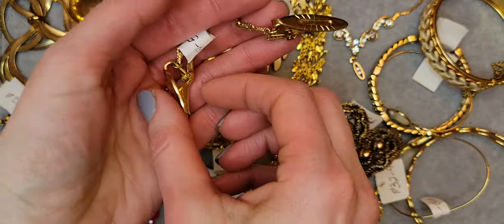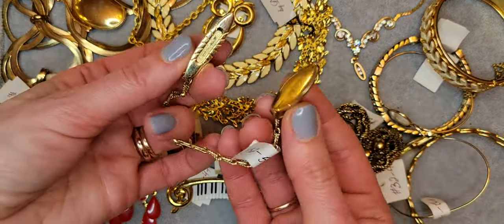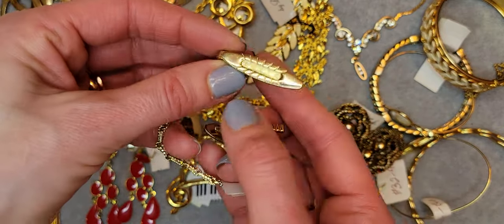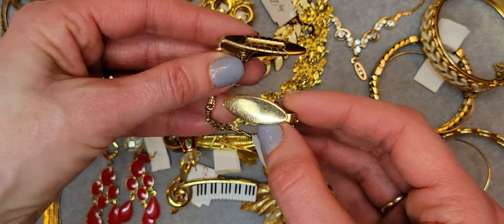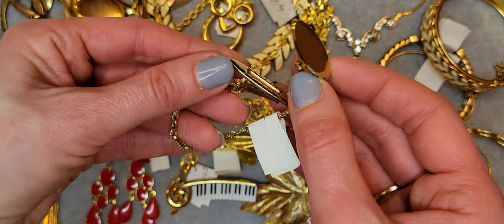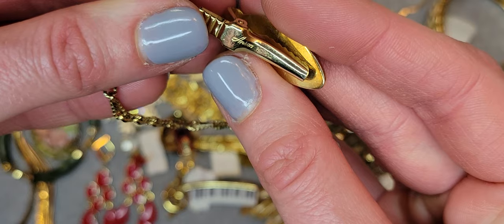I also have a sweater clip or cardigan clip — it can also be used as a collar clip. It has two different clips. It's in good condition with some scratches, but it's vintage, you know. There's a patent and the brand is Anson.